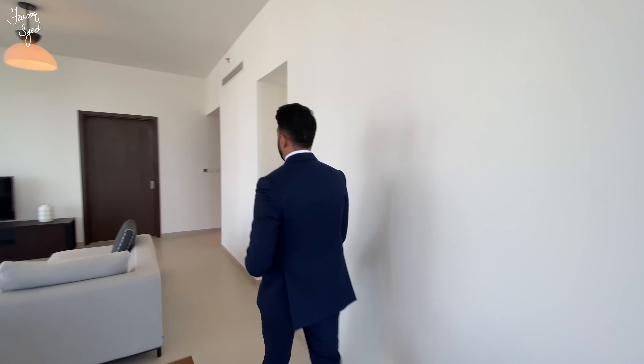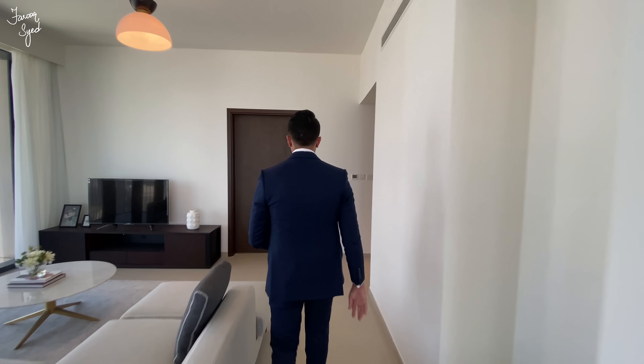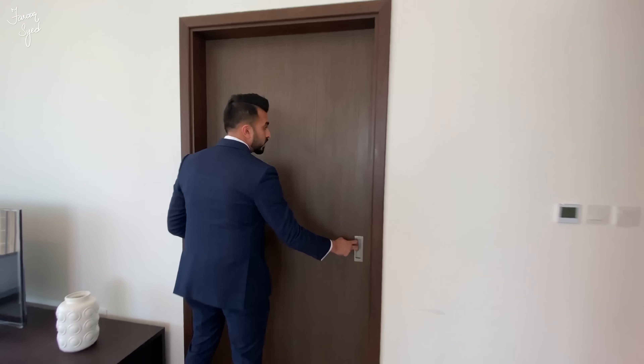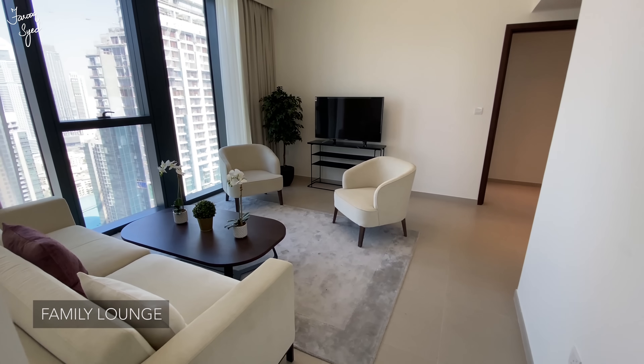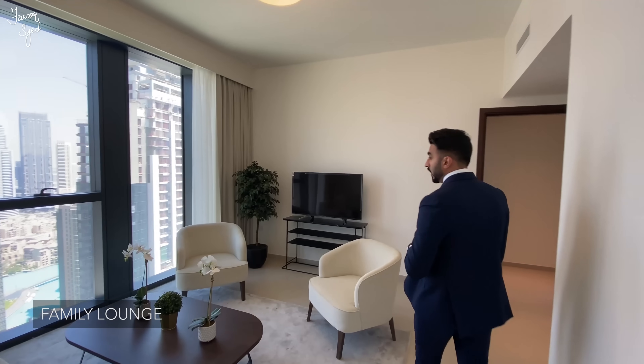Moving on from the kitchen, we come back into the living room and then we'll head over to the family room and show you guys this really special addition in this apartment. We have a really nice pocket door that opens up into the family lounge.